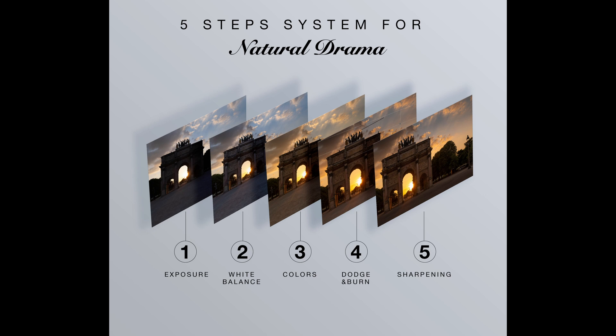Step number one is exposure — getting the right exposure. Step number two is white balance, super important. White balance can make or break your photo. Step number three is refining colors, super important, especially for golden hour or sunset. Step number four is dodge and burn — mind blowing, this totally changes your photo. And step number five is sharpening and final touches.